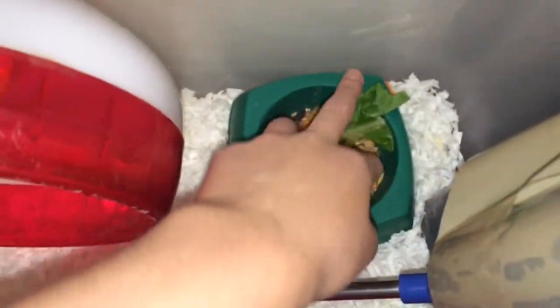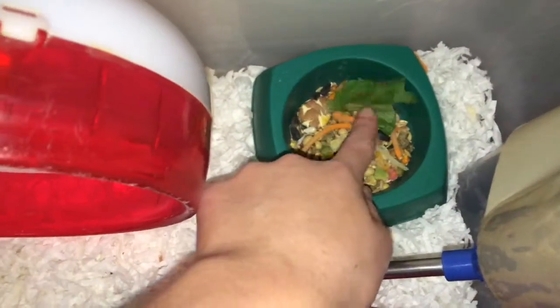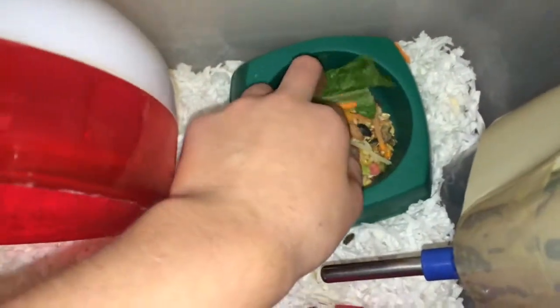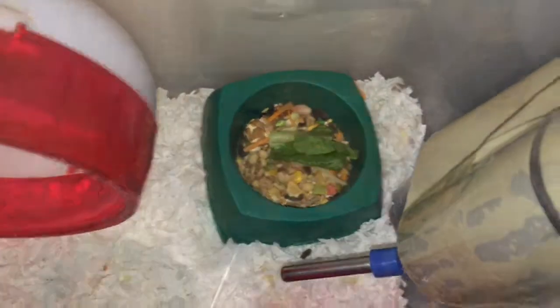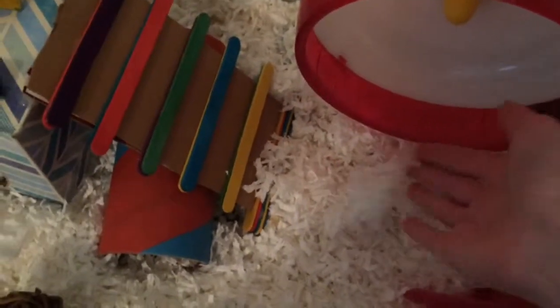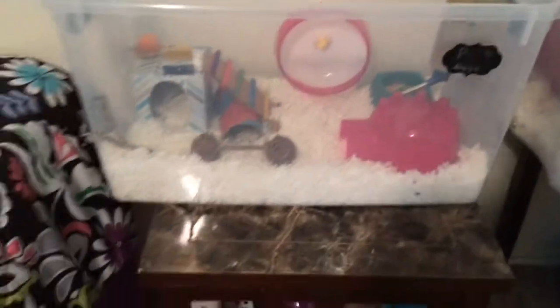Her food is right next to the silent spinner. We just have some lettuce in there, and it's mixed with Hazel Hamster Ecotristian Essential Blend, and some vitamins and other sources to keep her protein up. We have her water bottle, which is taped there because I don't have a water bottle holder, but it works for now. The last thing in her cage is her little house that has some toilet paper in it, and she's in there sleeping right now. The bedding is KT Clean & Cozy Hamster Bedding — that is the best bedding, in my opinion. That is Pippi's cage.